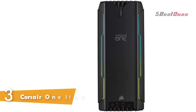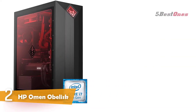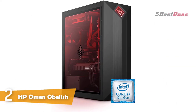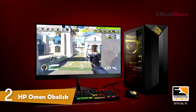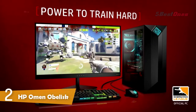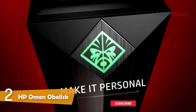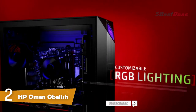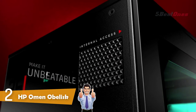Number 2: HP Omen Obelisk. The HP Omen Obelisk gaming desktop is geared with the latest hardware and easy to upgrade, so you can crush the latest and most demanding games including Fortnite, PUBG, and Overwatch. Included software lets you customize RGB lighting, prioritize gaming network traffic, and stream your PC games on your big screen TV.